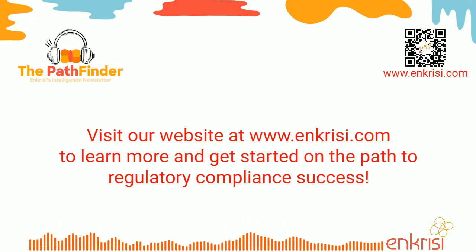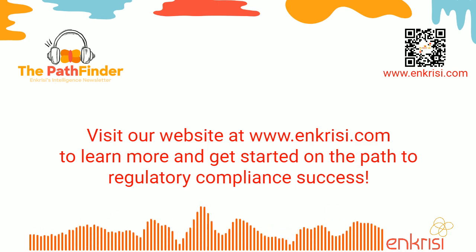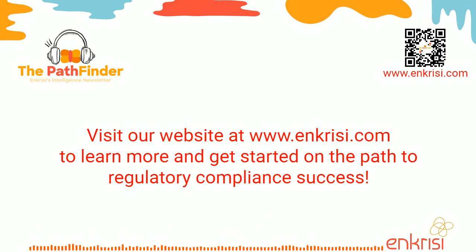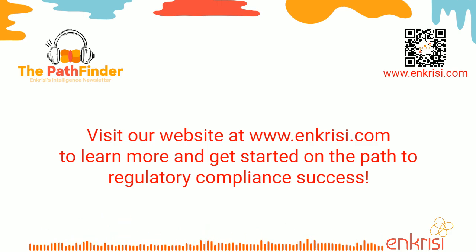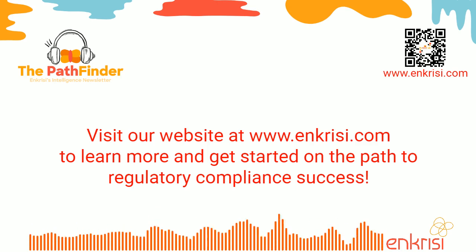Thank you for listening to this audio cast. Are you an emerging biotech or established pharmaceutical company struggling to keep up with the ever-changing landscape of drug regulations? Look no further than Enkrisi. We are the leading consulting group helping organizations comply with drug regulations through a comprehensive drug development model incorporating augmented intelligence and data analytics. Our industry experts can guide you through the complex world of compliance. With our Reimagining Regulatory Pathways services, we can help you design and implement best practices to streamline your operations. Visit our website at www.enkrisi.com to learn more and get started on the path to regulatory compliance success.